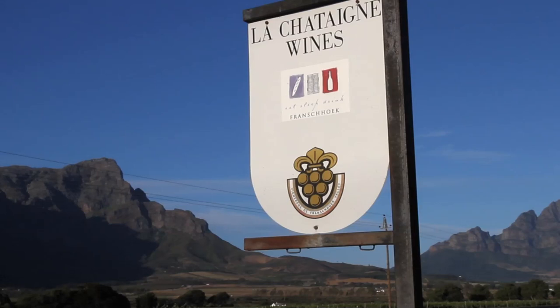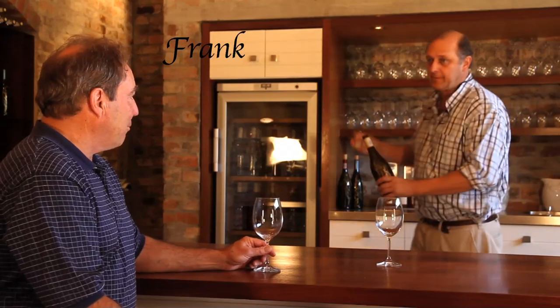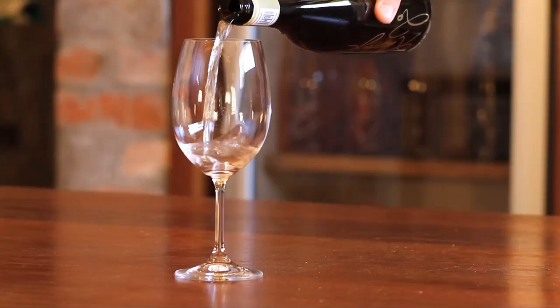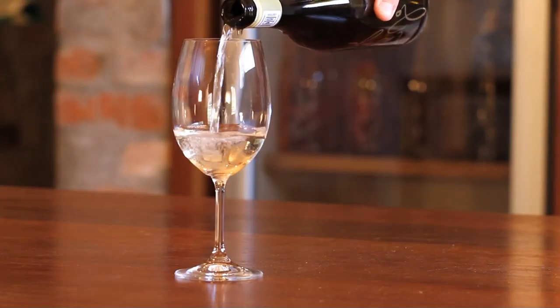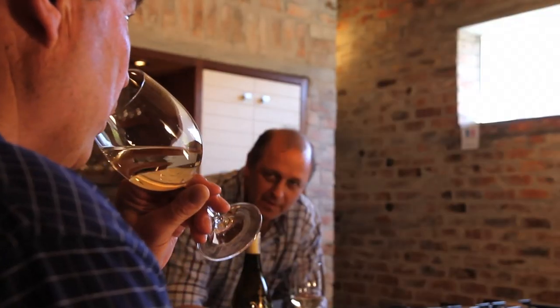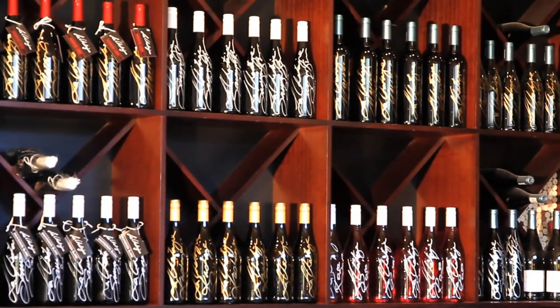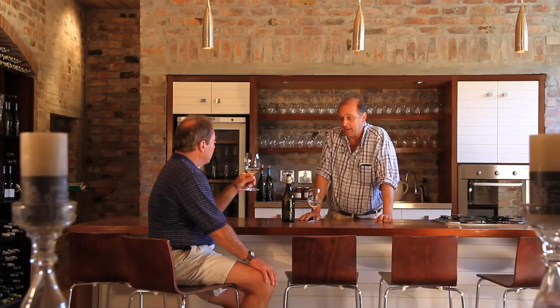Surrounded by rolling vineyards, Franschhoek is famous for its boutique wineries. Discover the less-travelled wine routes and allow wine enthusiast Frank to share with you his passion for unique smaller wineries, the region of Franschhoek, and its winemakers.